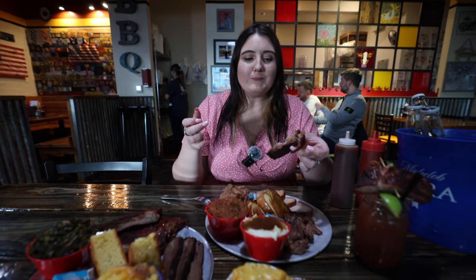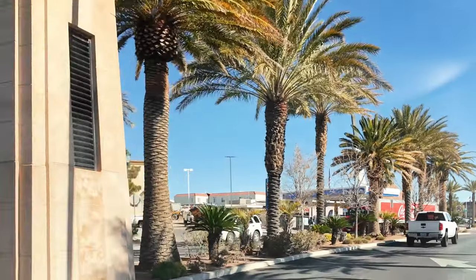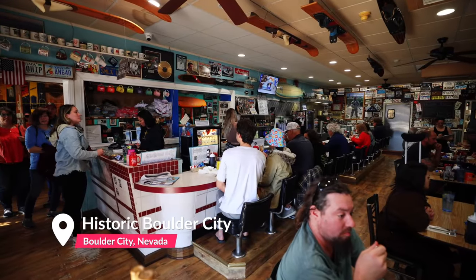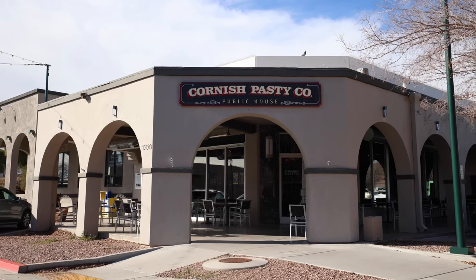We're back for part two of our day in Boulder City. If you missed part one, you can watch it here. We ventured out just 25 miles outside of downtown Las Vegas to visit the small town vibes of Boulder City, Nevada. As you saw in part one, there's plenty of small businesses to keep the whole family entertained for the day. We pick up right where we left off after we had lunch at Cornish Pasty.